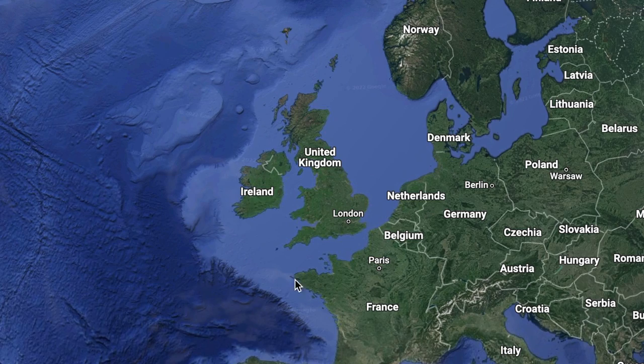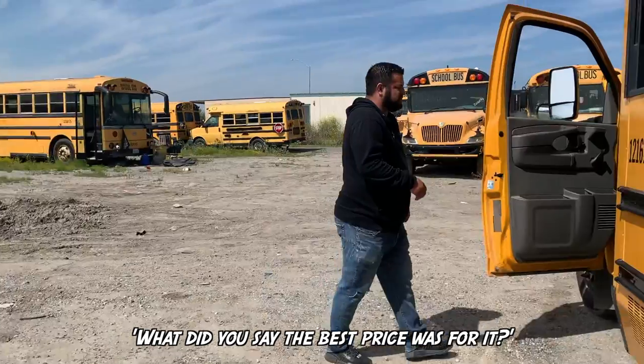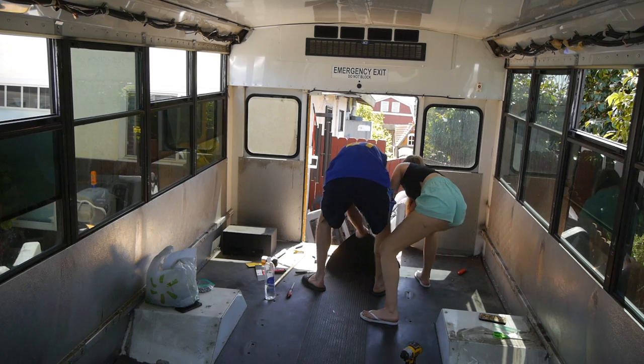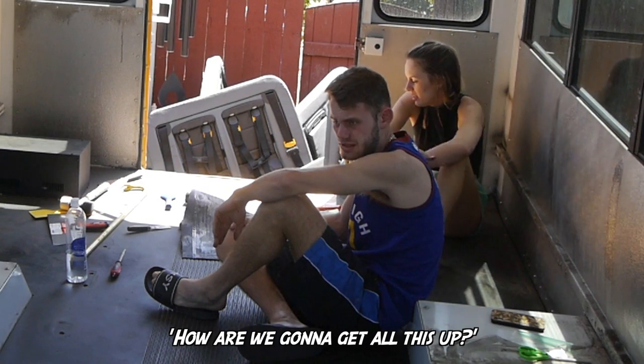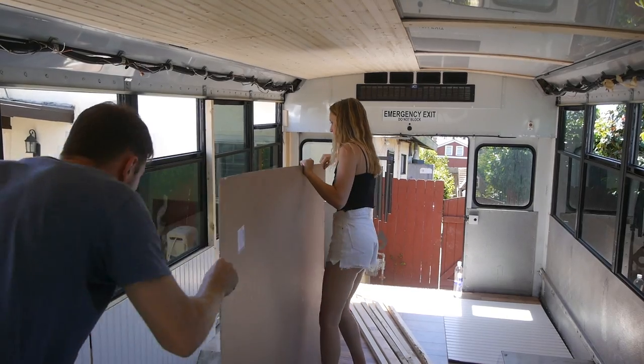We're Harry and Nicky and we've just flown from London to San Diego to chase our dreams of converting an American schoolie. We just bought this beauty and are trying to convert it in 30 days at our Airbnb. We've converted two other vans before this, so we hope this one will be our best.